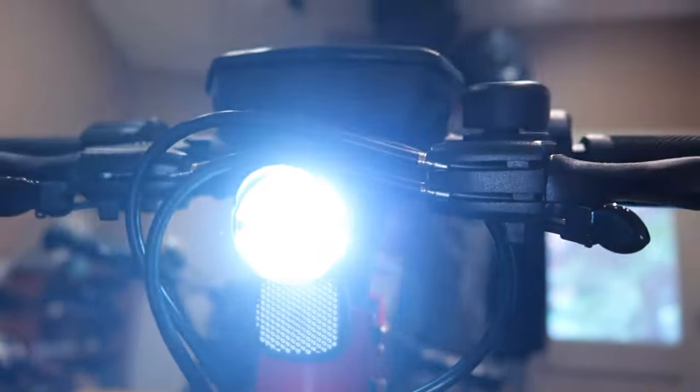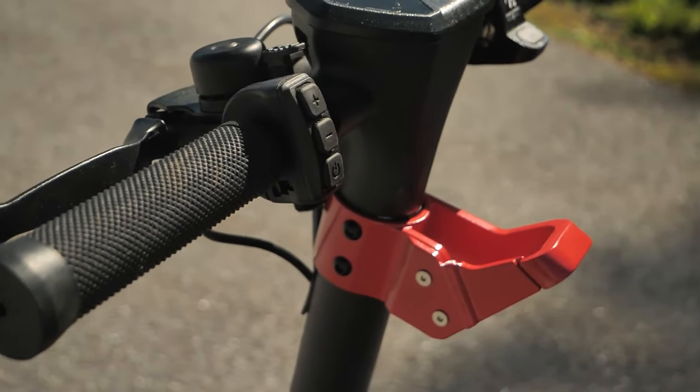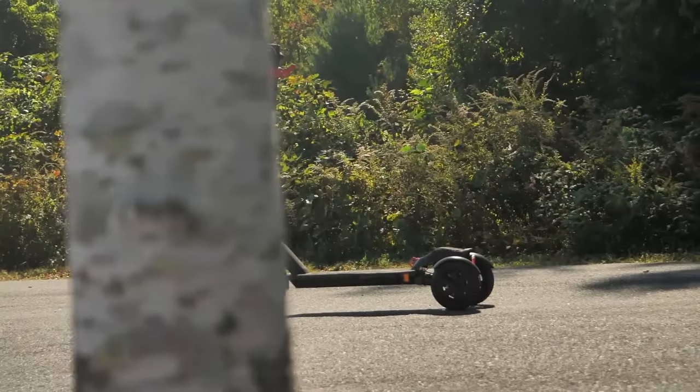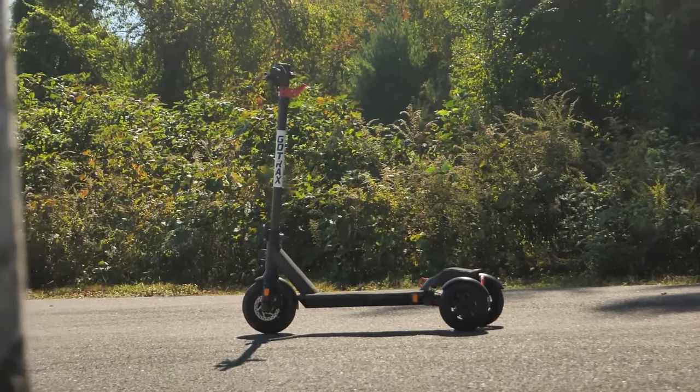This three-wheel model by Gotrax features the brand's newest anti-theft lock technology. Users can set their own codes on the steel and digital cable lock. The Gotrax G Pro is priced at a reasonable $699 and has three color options: black, blue, and green.